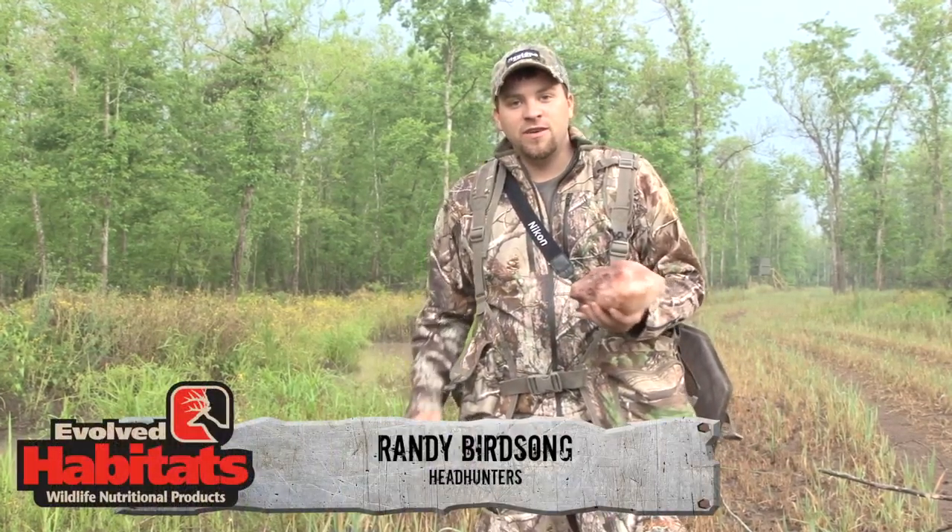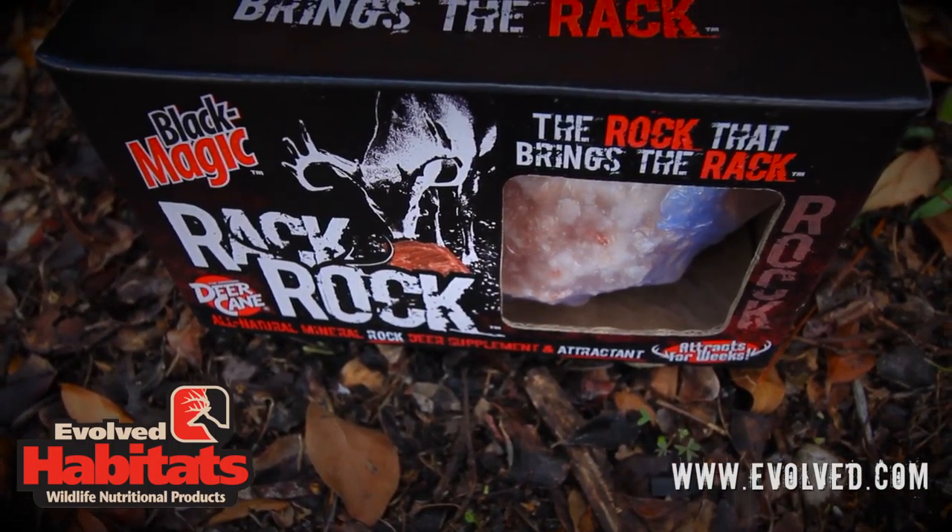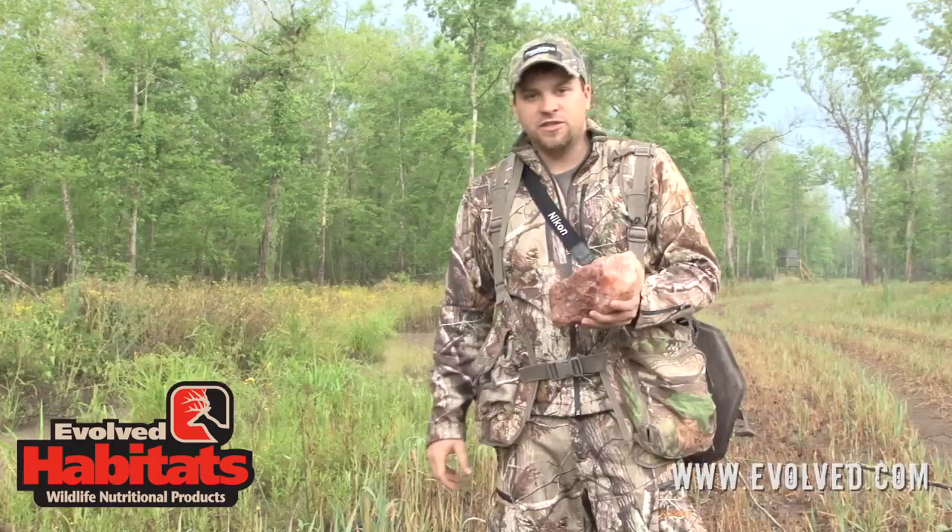Hey guys, I'm Randy Birdsong with Headhunters TV, and right now is a time of year that you need to use stuff like this, like the Rack Rock by Evolved, that is full of essential minerals.